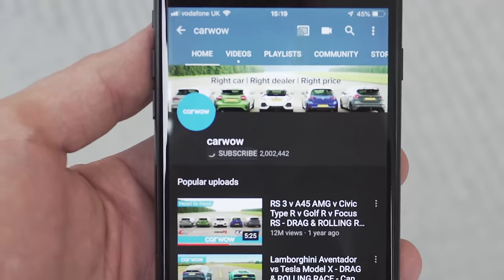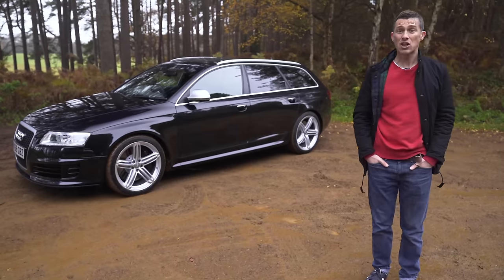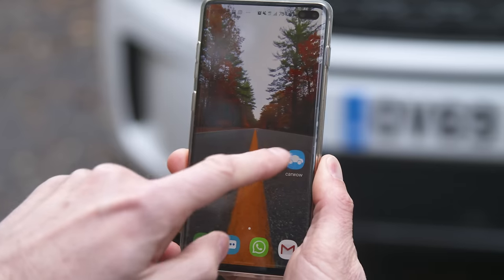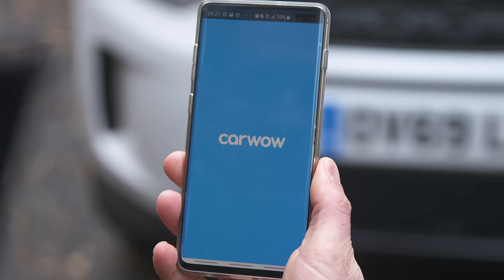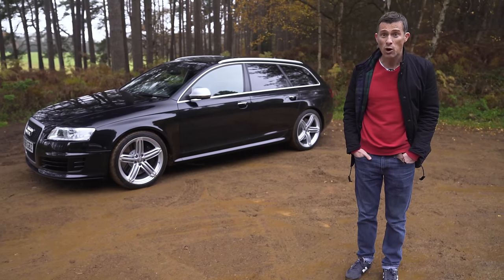Please make sure you subscribe to this channel and hit the bell icon to turn your notifications on so you're alerted when we make a new upload. And if you're into cars and car reviews, click on the pop-out banner up there to download the new CarWow app — it's even got number plate recognition technology so you can scan a number plate of any car in the UK and it'll tell you how much it's worth.